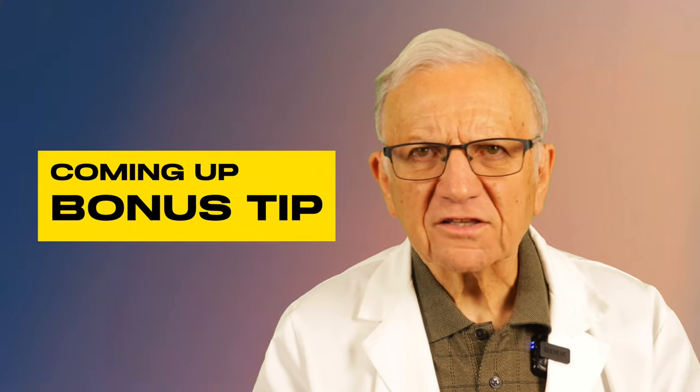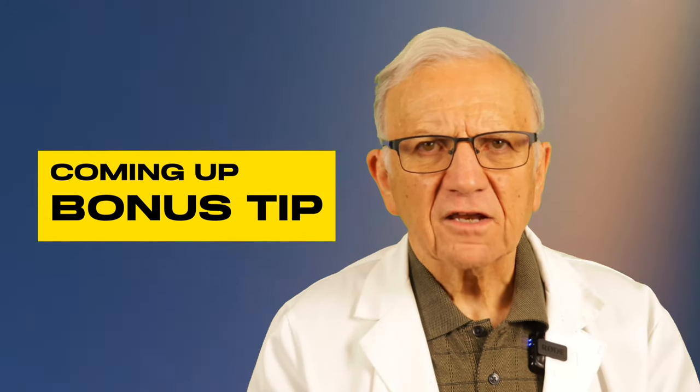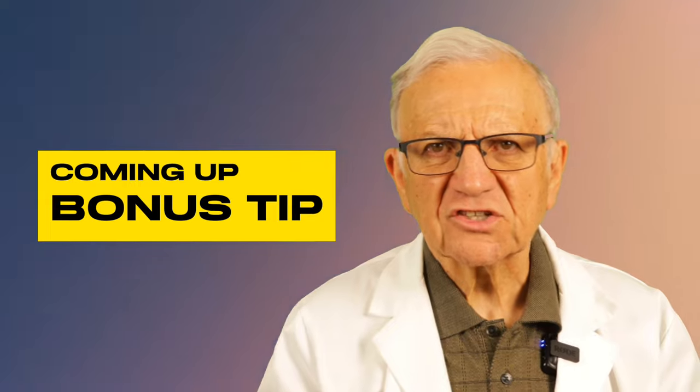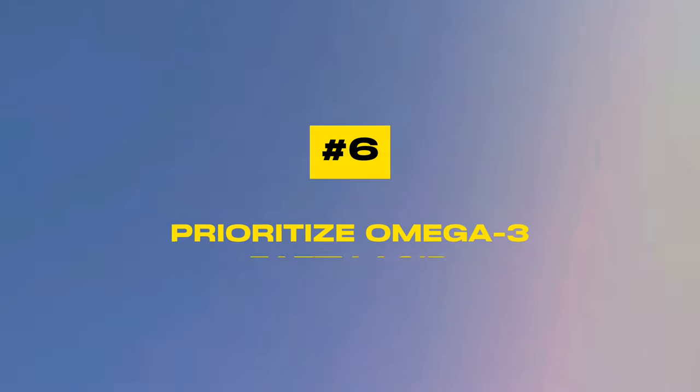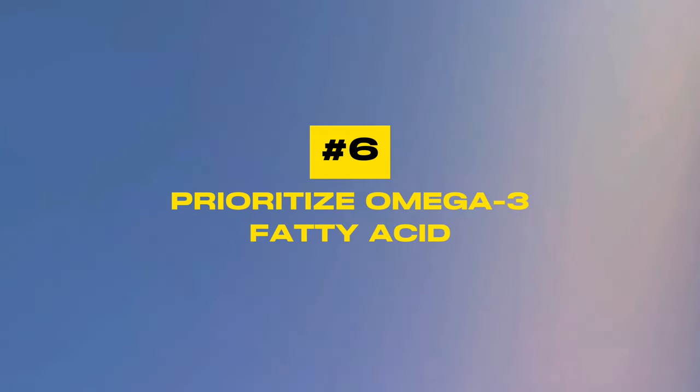Number five: minimize bad fats. Not all fats are created equal. Saturated and trans fats can raise LDL cholesterol levels and increase the risk of heart disease. Unsaturated fats, on the other hand — found in avocados, nuts, seeds, and olive oil — can have the opposite effect, supporting heart health by lowering cholesterol and reducing inflammation. Make the switch to healthier fats in your cooking and meal choices.